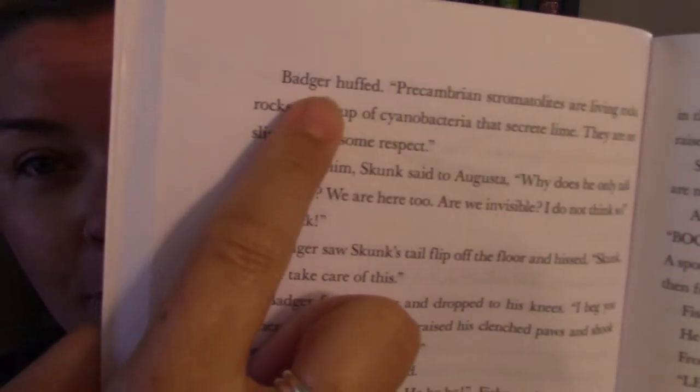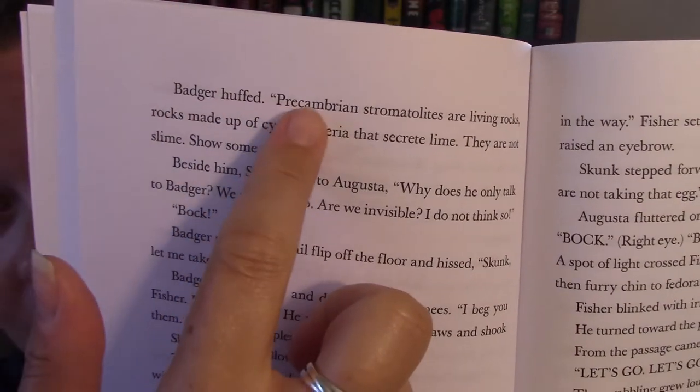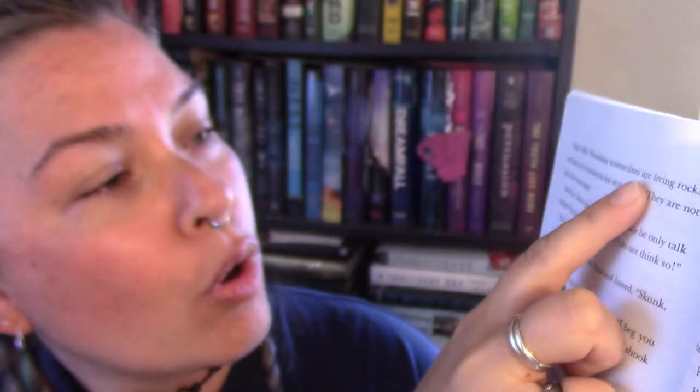I did look up this book on Amazon and it is listed for grades two through five. Looking at the words in this book, this is a very high level second grader if they can read it, because one of the things that Badger says — if you can read this — it says 'Badger huffed... pre-Cambrian stromatolites.' I can't even read it — stromatolites.